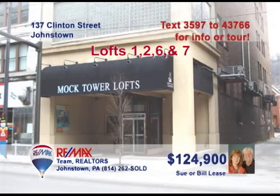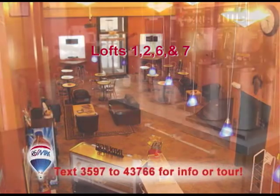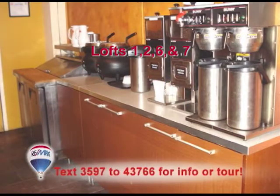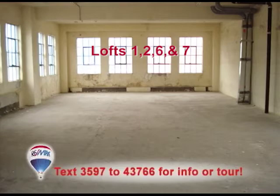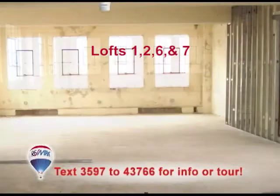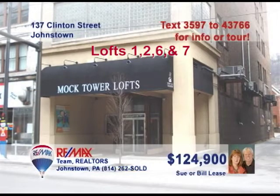Sue and Bill Lees have the investment opportunity if you have the big ideas. These units in one downtown location include a first floor retail space with everything ready for you to open your own coffee shop. The upstairs units are ready to be finished according to your specs — make them residential or commercial. You're only limited by your imagination. Purchase them separately or together for a great price. Call Sue or Bill to learn more.